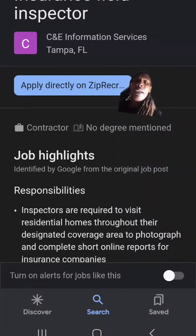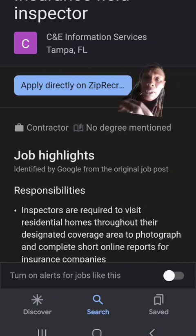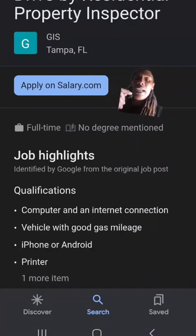Next we have CNE Information Services. They are an inspection company and they say inspectors are required to visit residential homes throughout their designated coverage area to photograph and complete short online reports for insurance companies. So this is an insurance inspector position if you're interested in that.